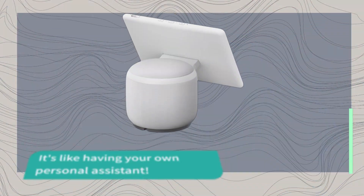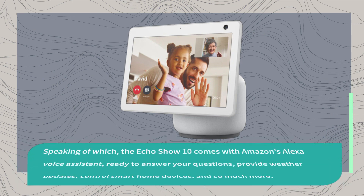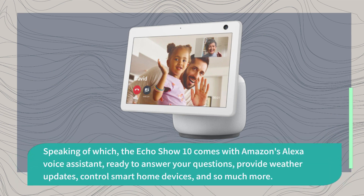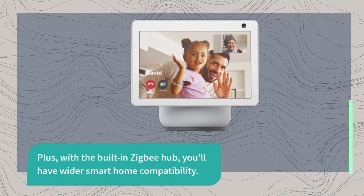It's like having your own personal assistant. Speaking of which, the Echo Show 10 comes with Amazon's Alexa voice assistant, ready to answer your questions, provide weather updates, control smart home devices, and so much more. Plus, with the built-in Zigbee Hub, you'll have wider smart home compatibility.